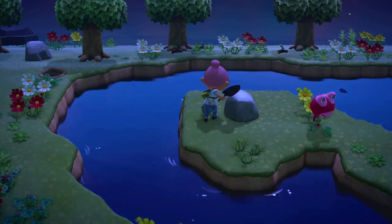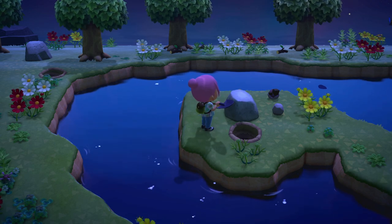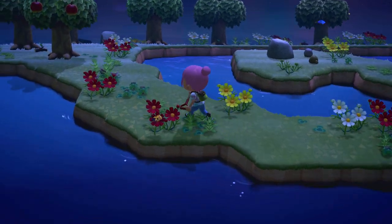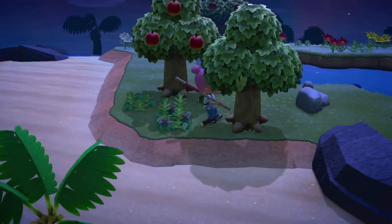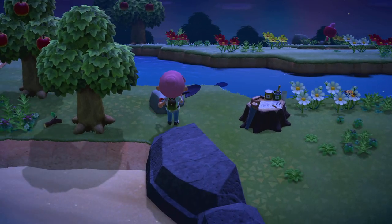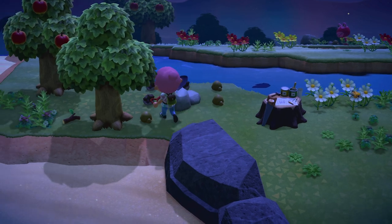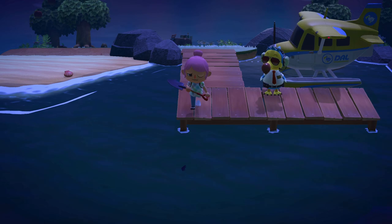We've got a ton of iron ore currently and I'm looking to expand my adventure even further. This is also a really cool shaped island. I'm not sure what PUDDLES is even looking at - she's just constantly looking at the ground over there. Apparently I just scared away a bug I didn't realise was there.